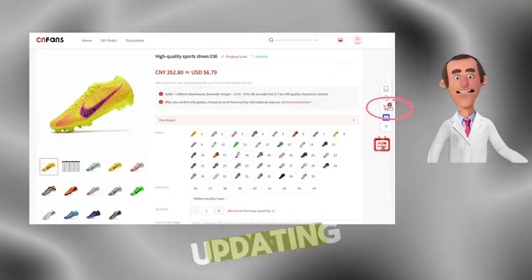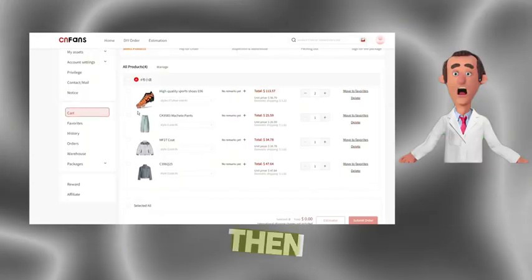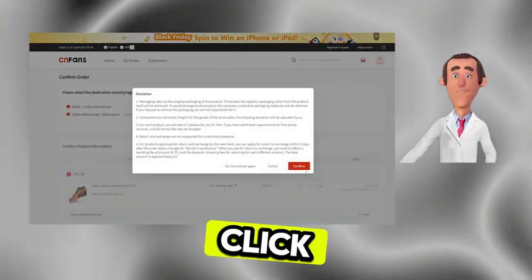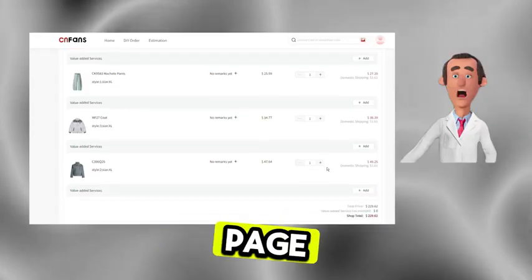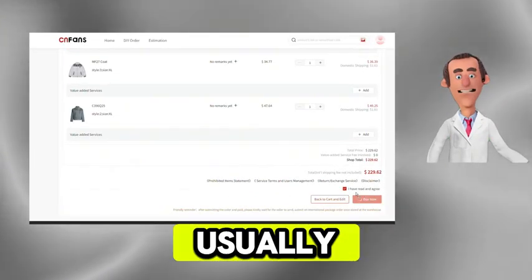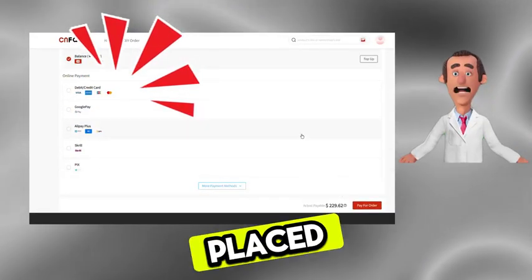You'll see a live-updating shopping cart. Click on it to review your selected items, then hit submit. After agreeing to the terms and conditions, click 'place order.' The checkout page supports multiple payment methods — simply choose the one you usually use, click 'confirm payment,' and your order will be placed successfully.